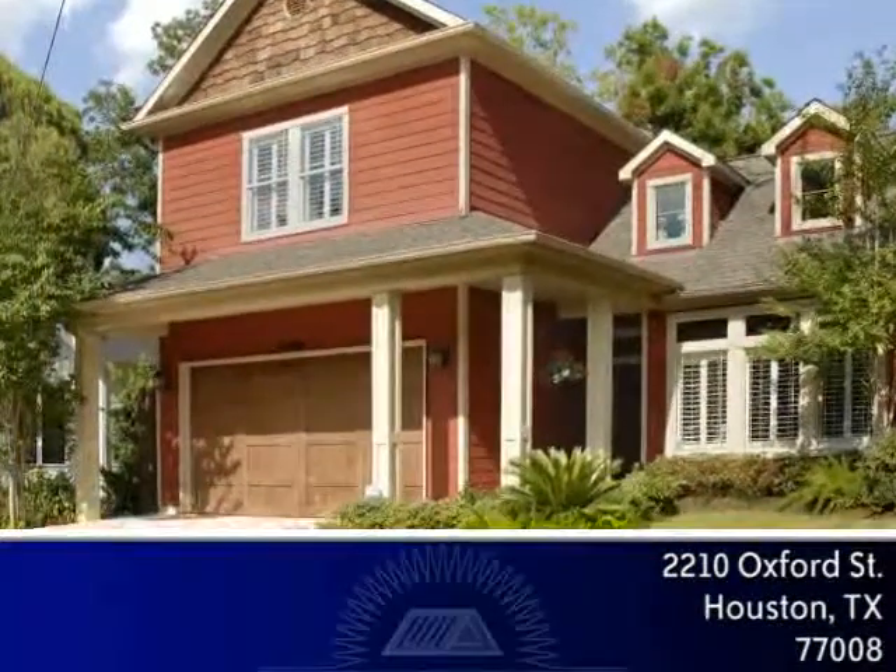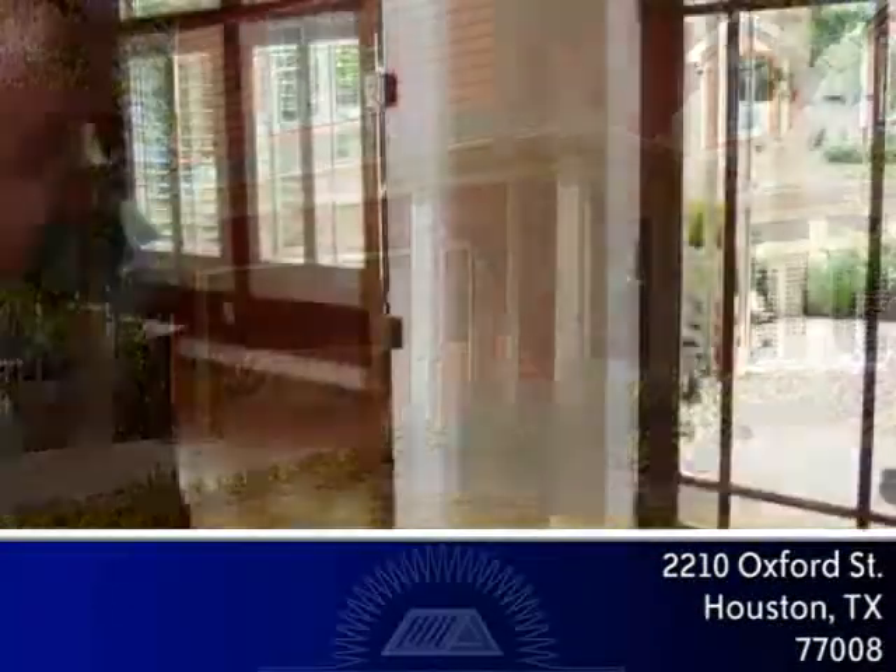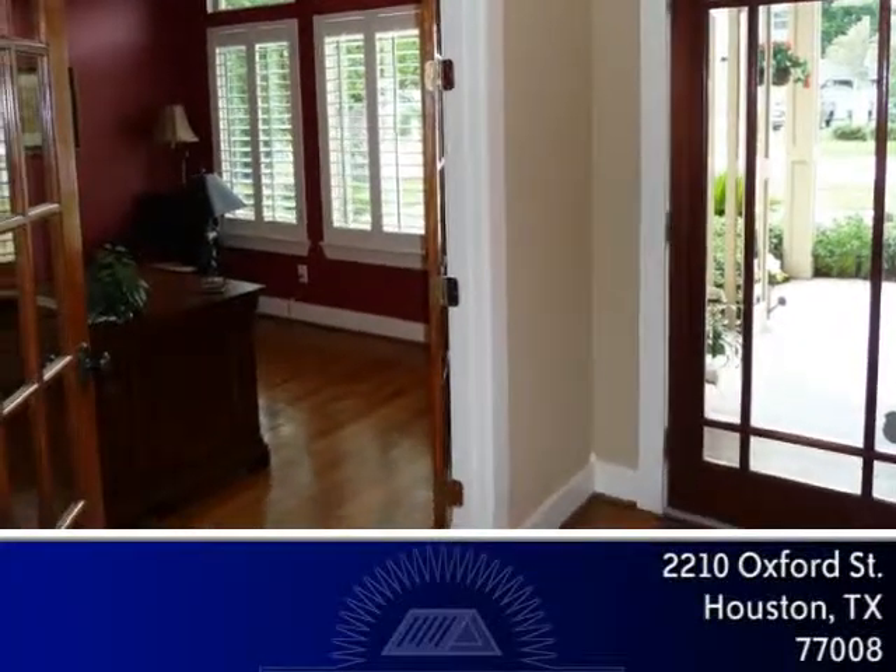This dramatic Victorian home in the Heights offers an abundance of amenities, space and upgrades. Enter through a beautiful lead glass door with transom window to the foyer.